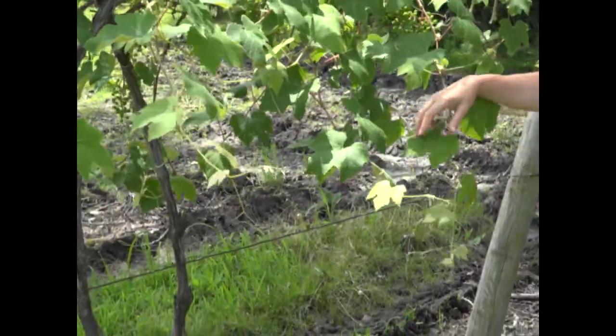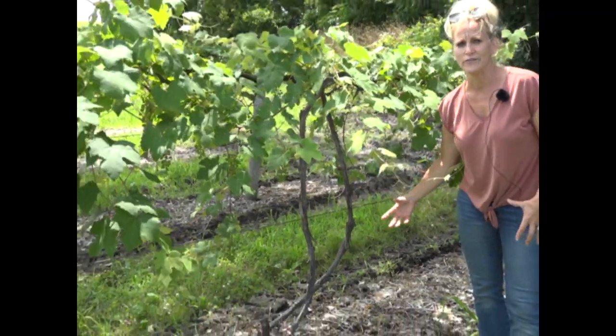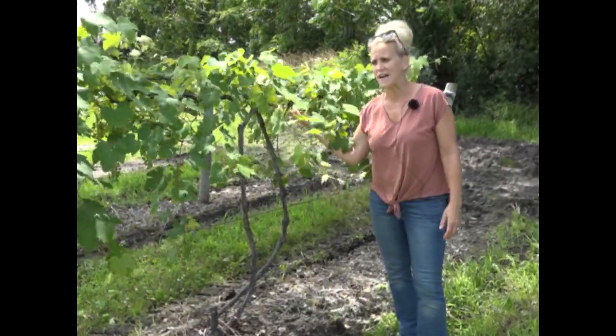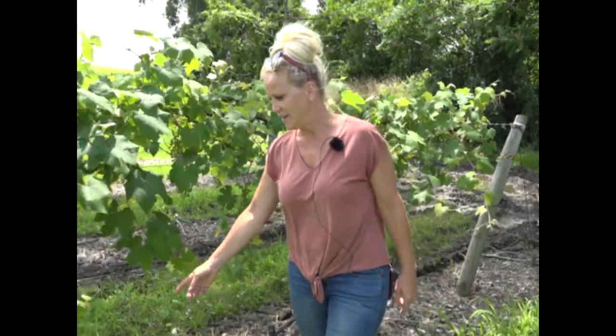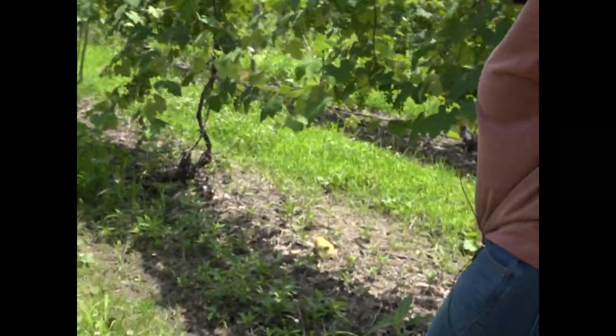This is what happens if you've got standing water or really wet soils — the vines don't like their feet wet. They're not going to have the healthy root system to grow a healthier vine. We're going to walk down just a little bit — this is the same vineyard block — to see the difference in the soil that's got a little bit better drainage and growth.